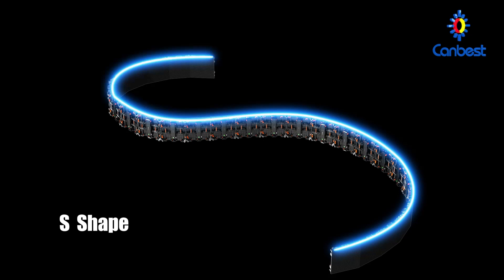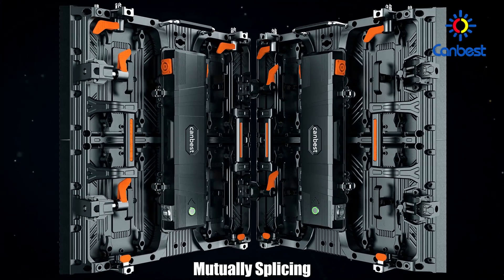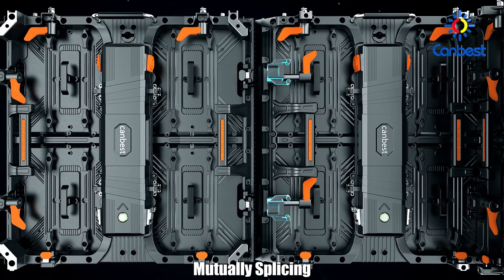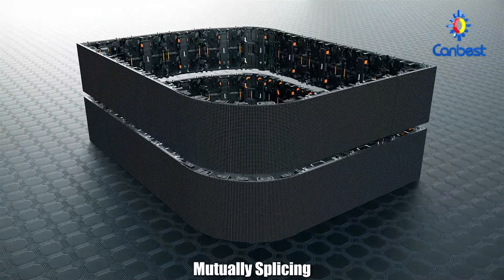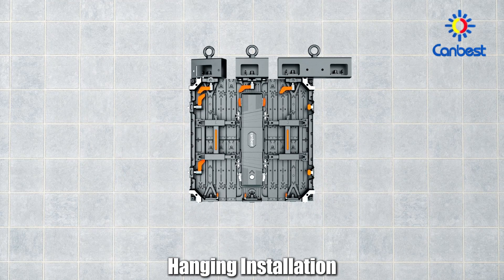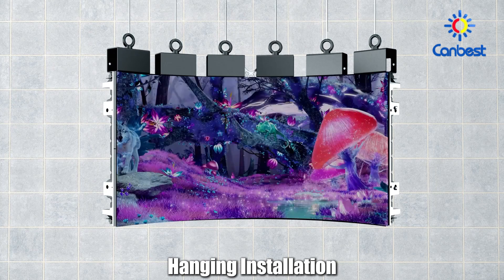Column installation and S-shaped configurations can be easily realized to attract the audience's attention. The XSC series can compete with the Excess series, which has very strong expandability to greatly meet the needs of creative displays. The shape is not restricted, and more diverse effects can be achieved. Both series offer a variety of installation methods such as hanging and stacking, saving time and cost while creating stunning visual effects.